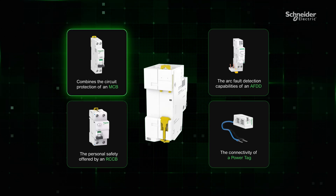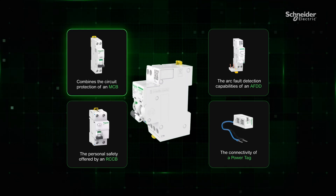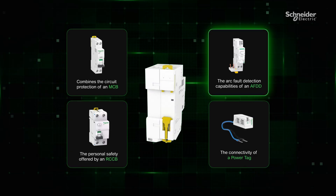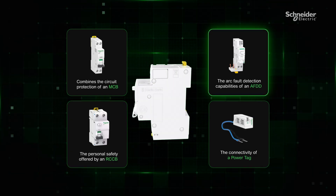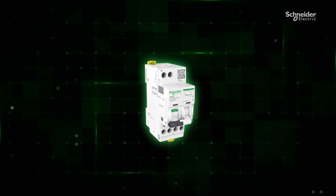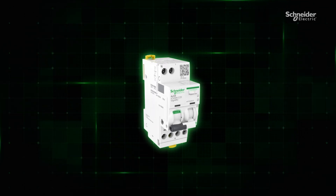This device combines the circuit protection of an MCB, the personal safety offered by an RCD, the arc fault detection capabilities of an AFDD, and the connectivity of PowerTag wireless sensors — all rolled into an ergonomically designed package.